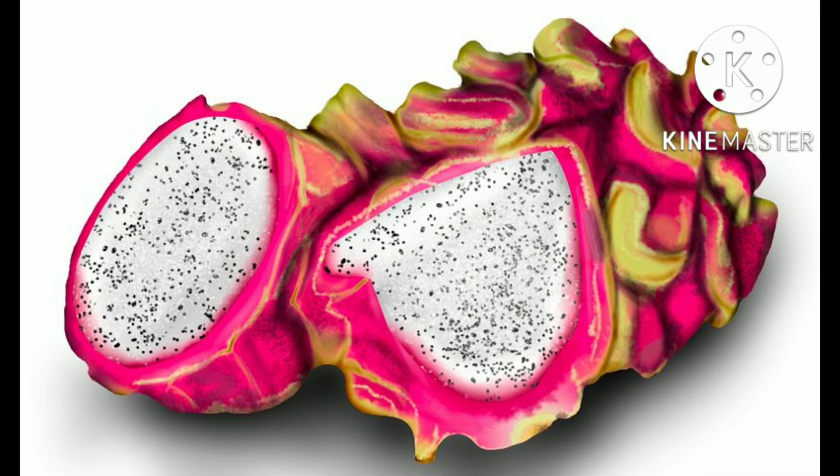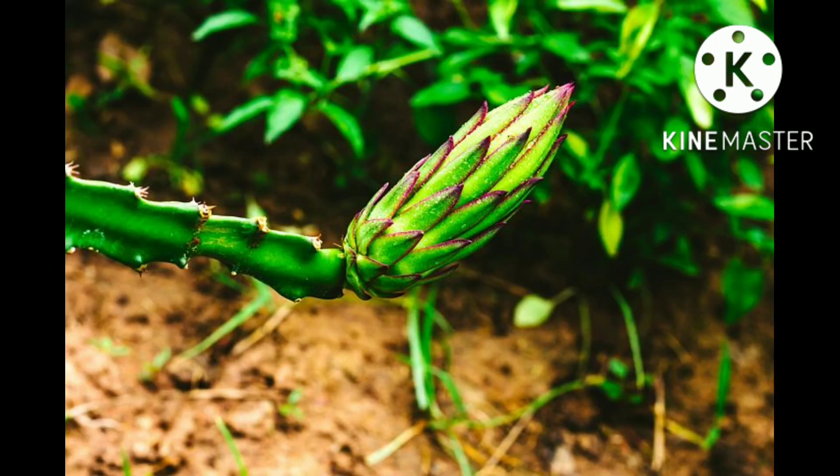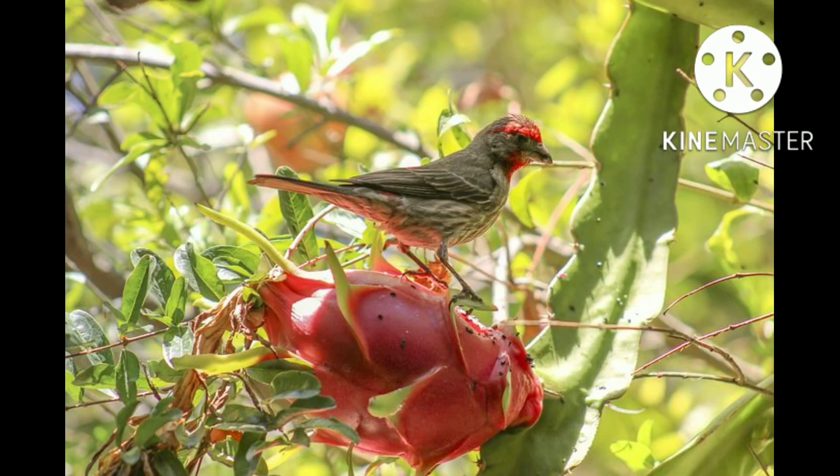Overwatering or excessive rainfall can cause the flowers to drop and fruit to rot. The bacterium Xanthomonas campestris causes the stems to rot. Dothiorella fungi can cause brown spots on the fruit. Other fungi known to infect pitahaya include Botryosphaeria dothidea, Colletotrichum gloeosporioides, and Bipolaris cactivora.